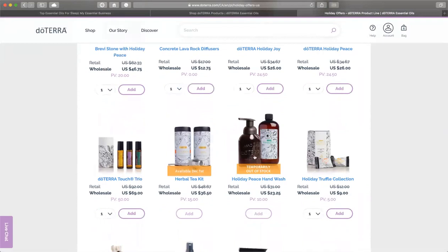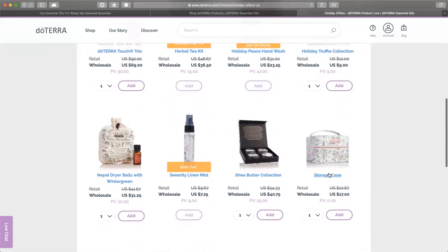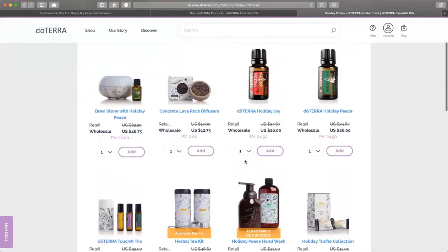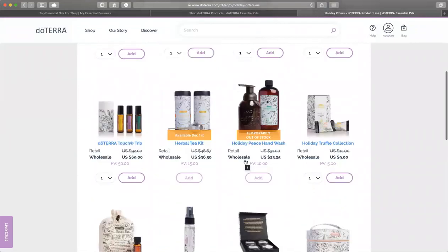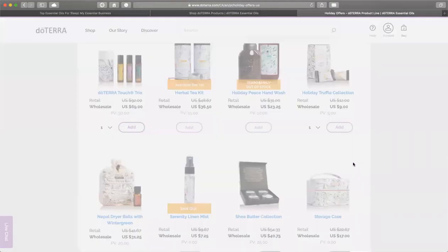This one is temporarily out of stock, and this one is going to be available December 1st. I purchased this one. Helichrysum on its own in a five milliliter bottle is over $100. And these truffles are delicious. These are only available for a limited time — you can see some are already out of stock — but you can choose the ones you want to give as gifts.